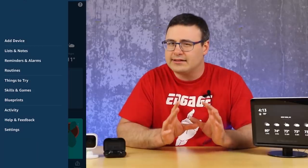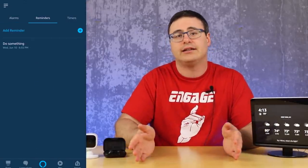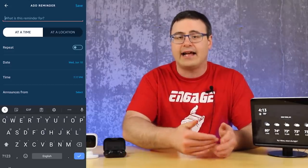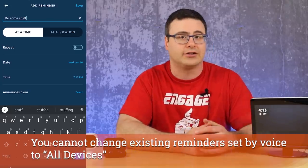Another great feature that many of us have wanted for a long time is the ability to set reminders to be played out on all of your Echo devices. You have to go into the application and set that on the reminder to be across all of your devices, but you can make that selection.